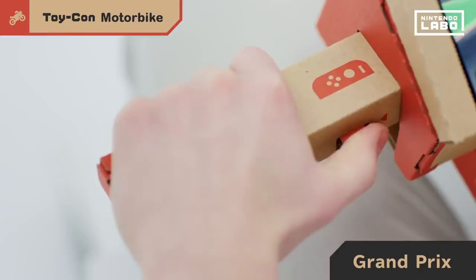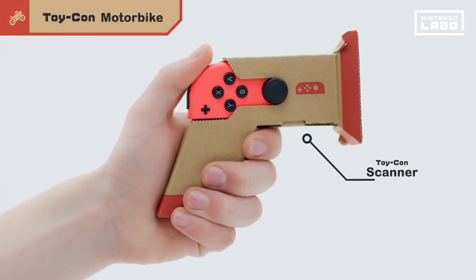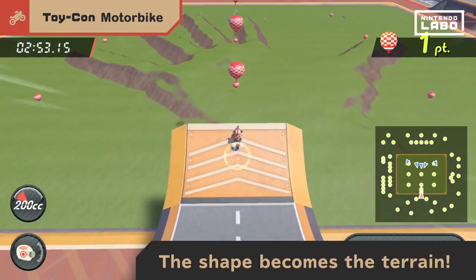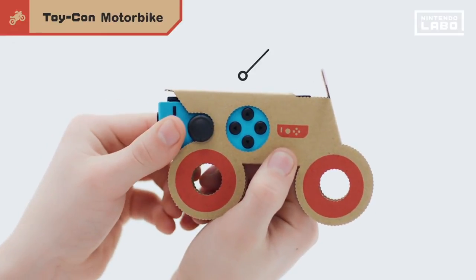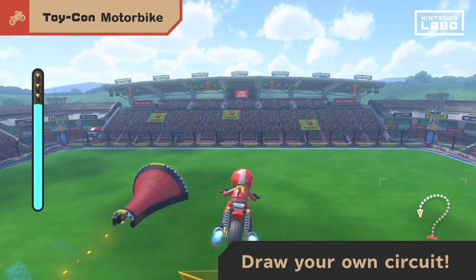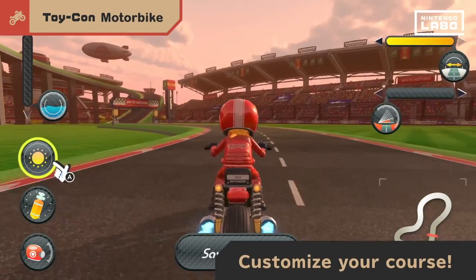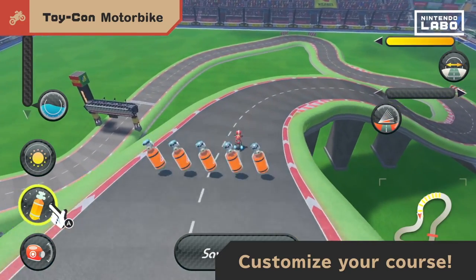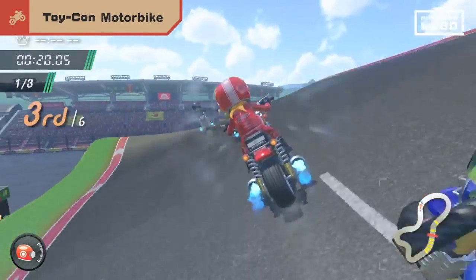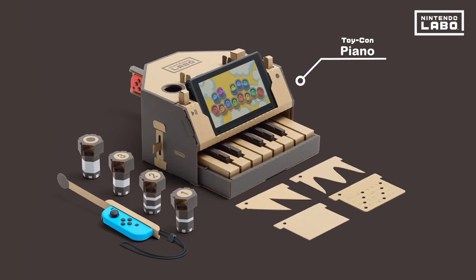These are really fun games — something that really hasn't been done before. Nintendo has done a great job with this idea and it'll be interesting to see the reviews when they come out. The Variety Kit includes five different Toy-Con projects: two RC cars, a fishing rod, a house, a motorbike, and a piano, which lets you build a piano and follow on-screen options to play it.